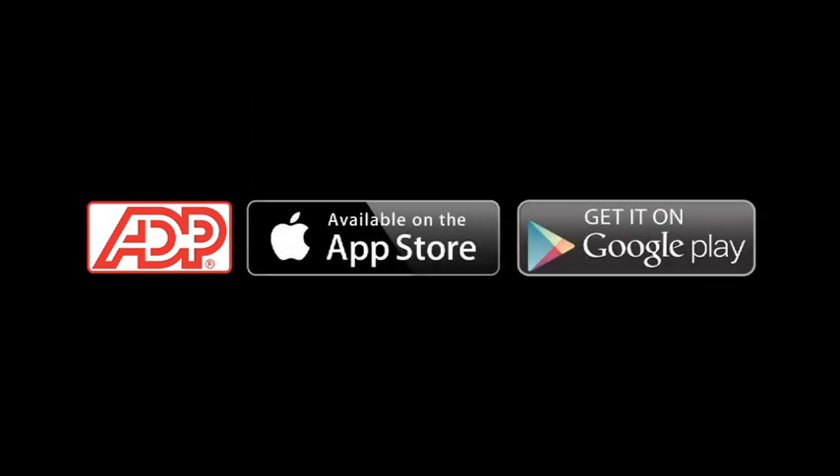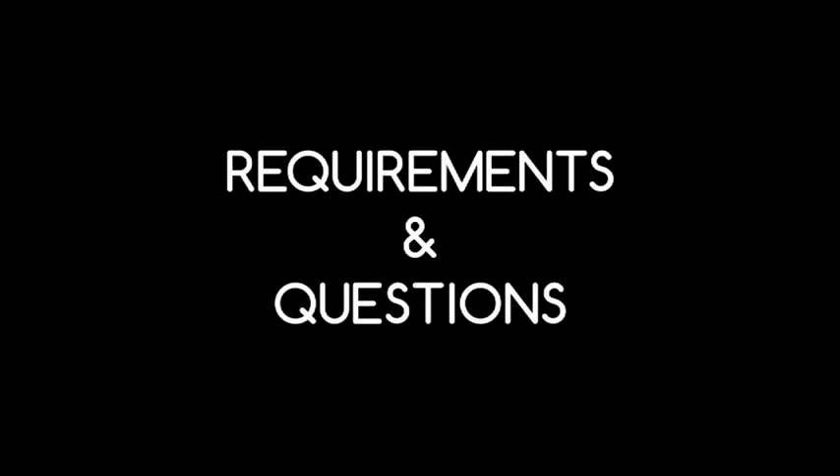To begin using ADP Mobile Solutions, download the app to a compatible mobile device. There are three ways to download the app: from ADP, from the Apple Store, or from Google Play. It is required of every demo person that we follow the time and attendance system with either the smartphone app or by calling in from the phone at the Costco warehouse. If you have any questions, please contact your regional manager immediately.